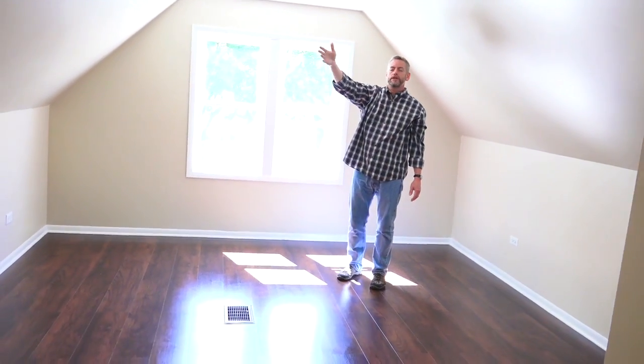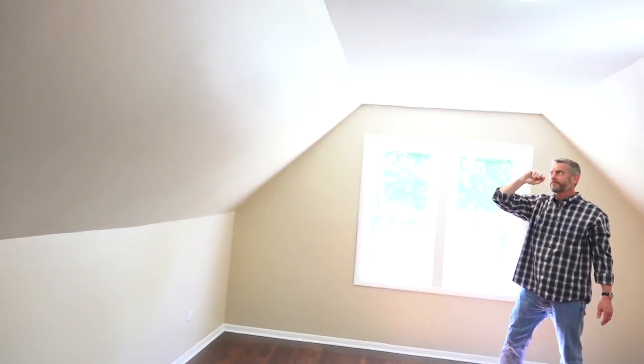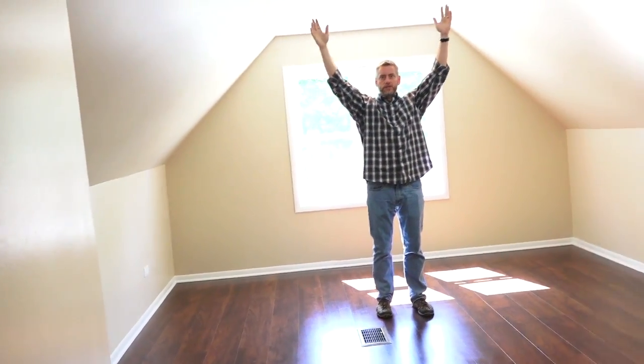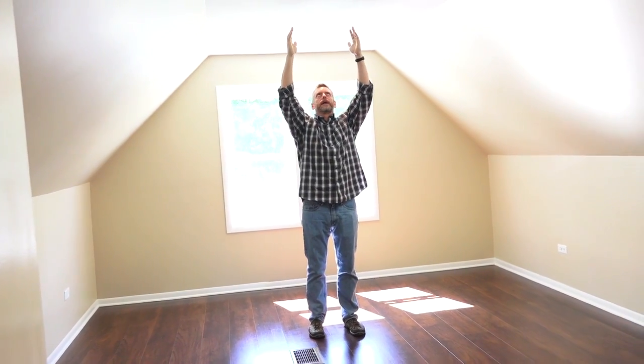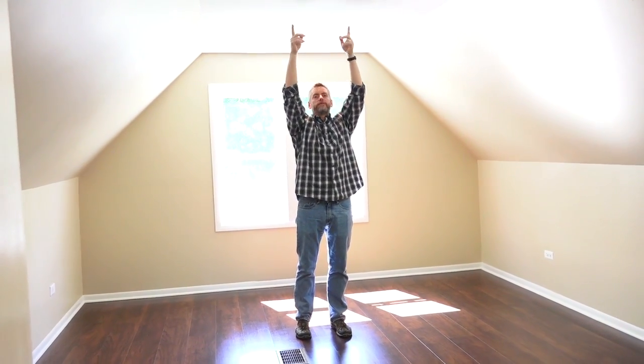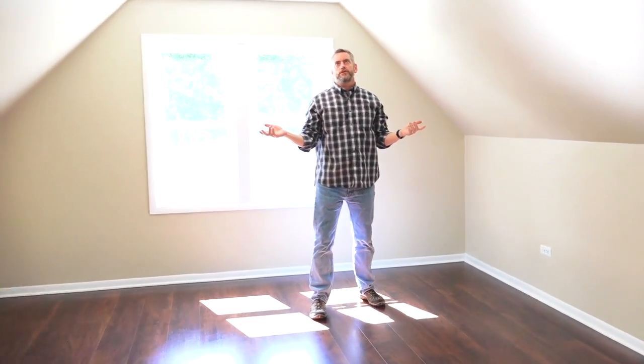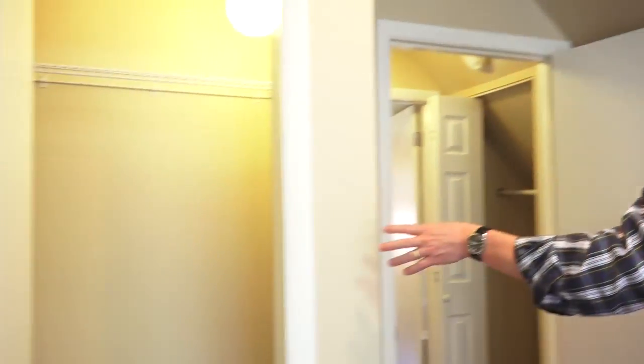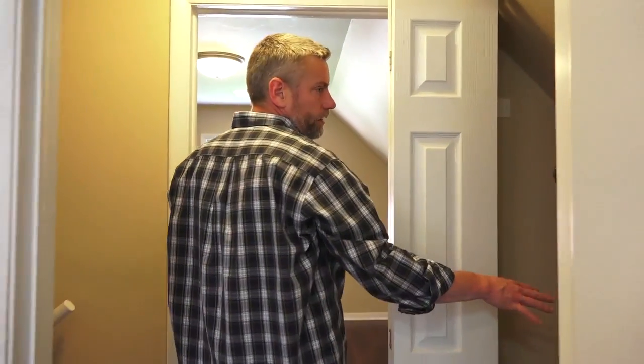A lot of times, if you're looking in a bungalow, the attic space is usually not going to be near this spacious — probably about a foot wide. This one is about five or six feet on top, so you've got a lot of room up here. There are closets as well.